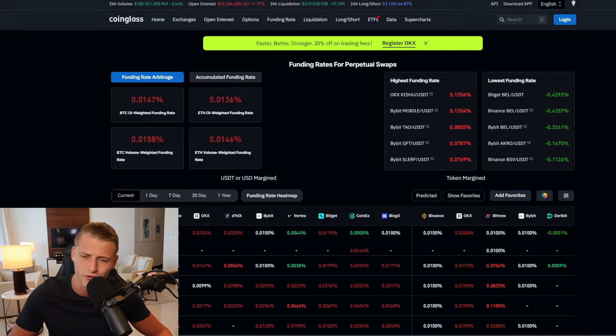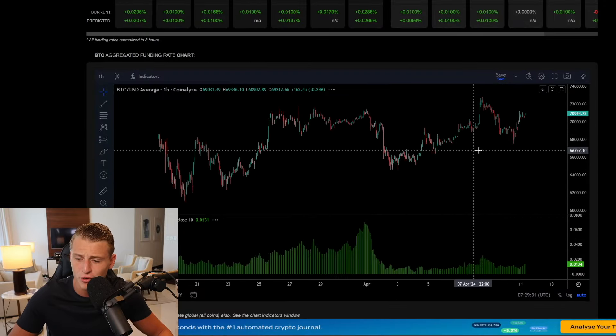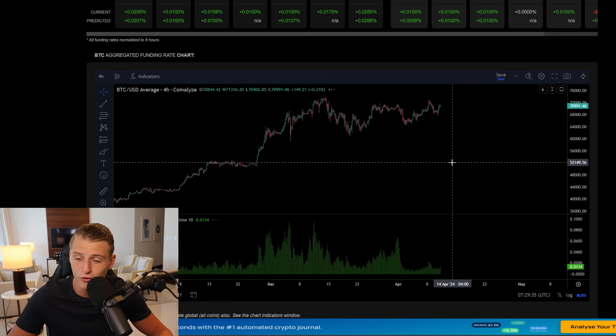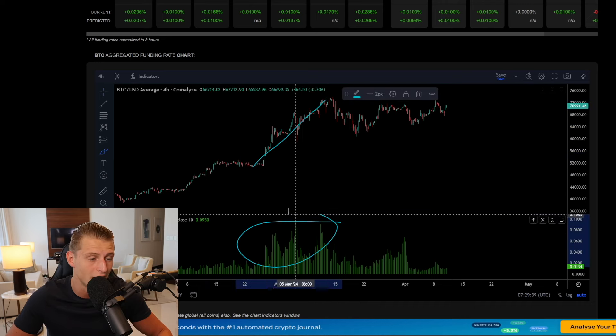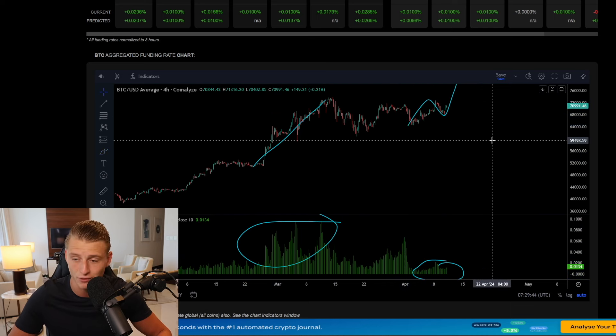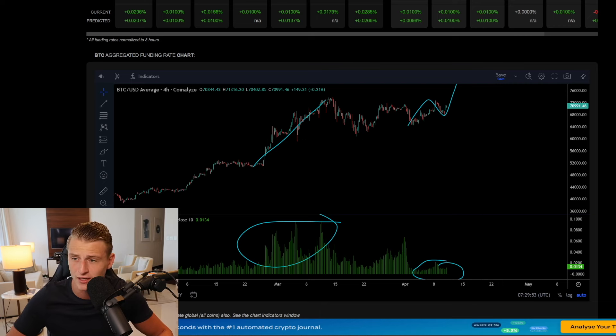Due to the most recent correction, the funding rates have gotten reset again. If you follow the channel, you know that when funding rates come down it allows you to open up new positions. Compared to the beginning stage where they were extremely high, funding rates are right now extremely low, so the potential growth to the upside for Bitcoin could be quite significant from this point. All the indicators are reset and Bitcoin is looking extremely good for that next exponential phase.